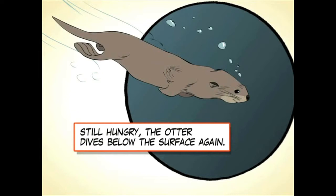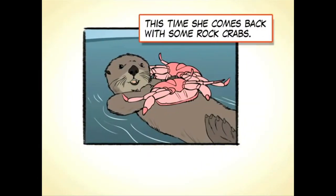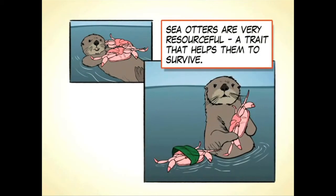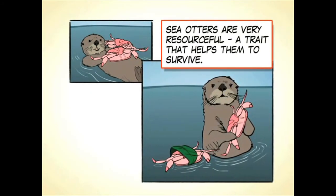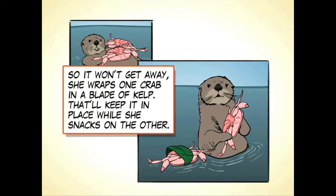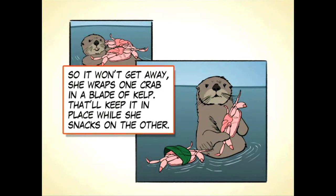Still hungry, the otter dives below the surface again. This time she comes back with some rock crabs. Sea otters are very resourceful, a trait that helps them to survive. So it won't get away, she wraps one crab in a blade of kelp — that'll keep it in place while she snacks on the other.